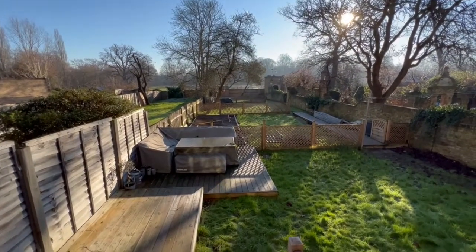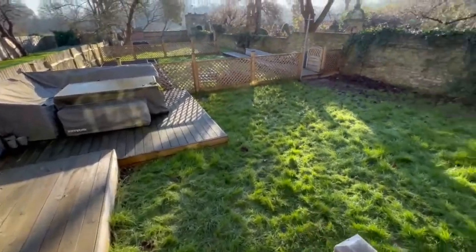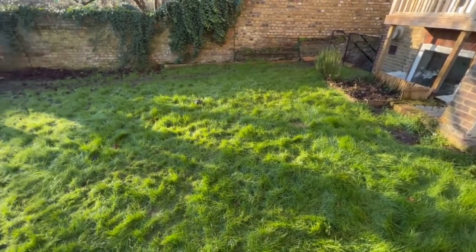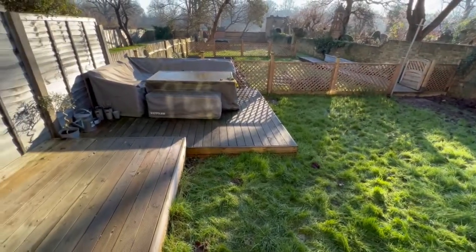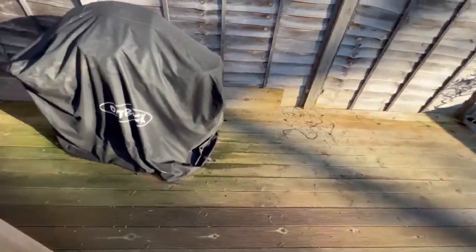We are pet friendly and, as you can see, at the rear of these gardens we back onto Tooting Bec Common. We have this very nice raised deck area with garden furniture, and as Sean spins left we also have room for a barbecue too.